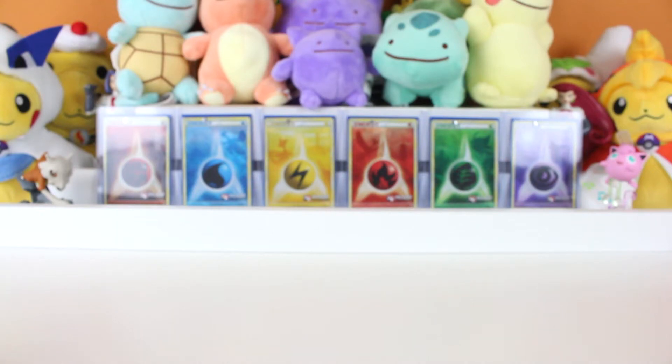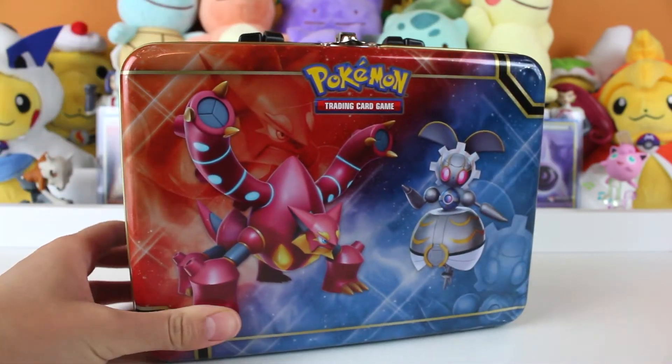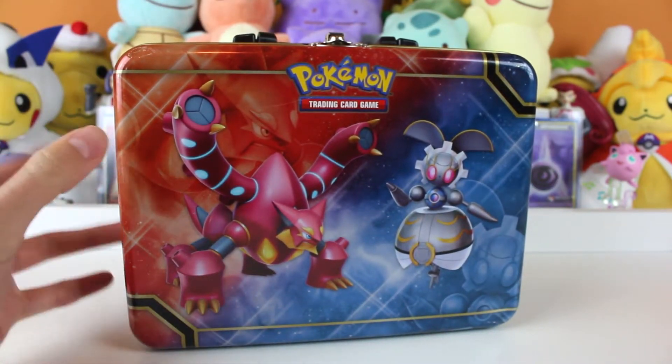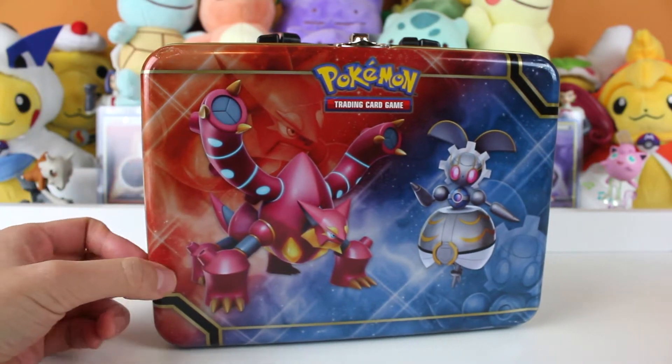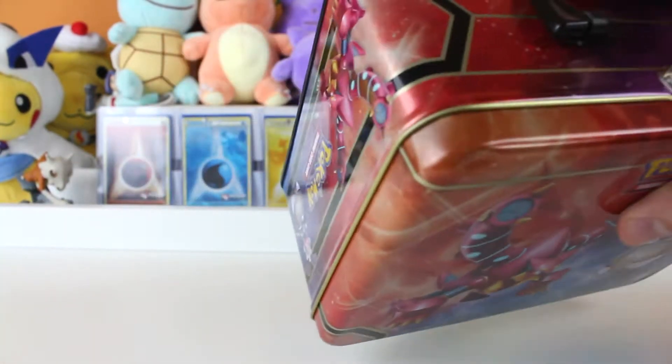Oh, hey Austin. Do you have a second? What's up? So you see the other day, remember I asked to borrow your lunchbox? Well, I was walking and then I was trying to catch a Slowpoke and then I tripped on the bumpy sidewalk, and I kind of fell.